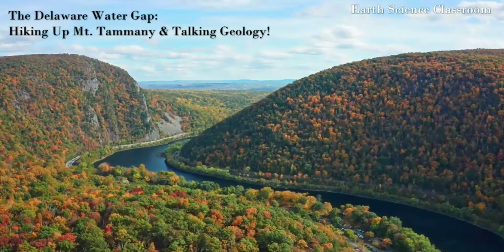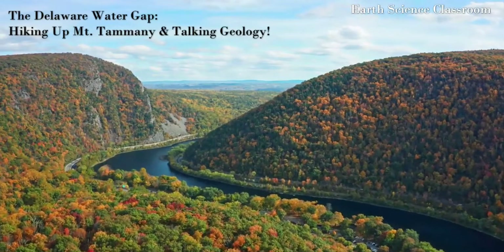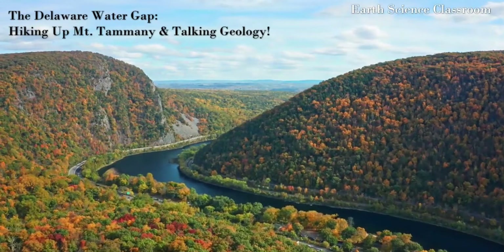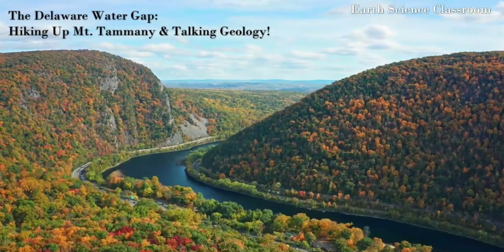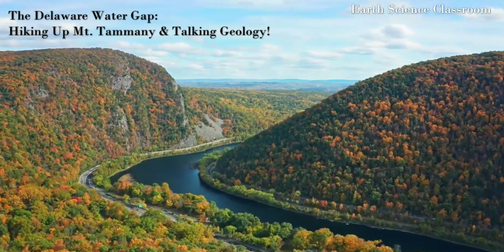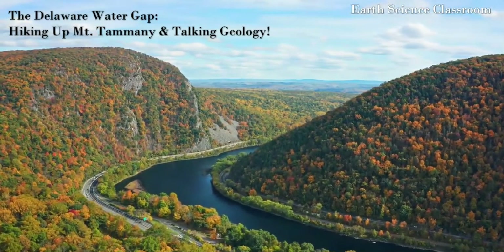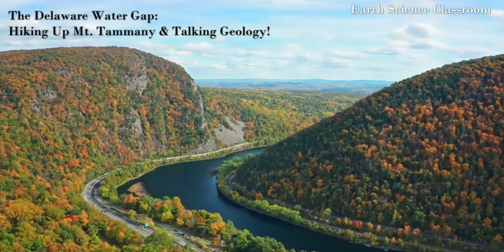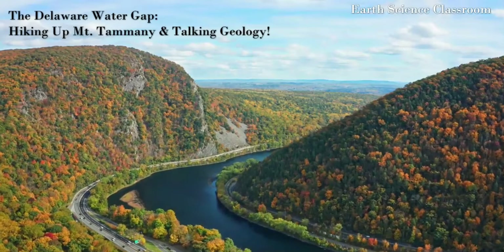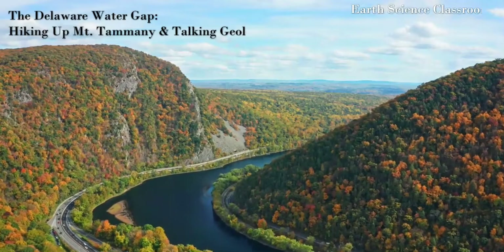Welcome back to the earth science class. We're going to explore and hike along Mount Tammany, which is part of the Delaware Water Gap and the Kittatinny Mountains — the high ridge area of this part of New Jersey and Pennsylvania. We'll see the beautiful Delaware River flowing around, creating this gap and break in the mountains over a long period of geologic time, and look at the geology of this amazing area carved by the Delaware in the Appalachian Mountains.